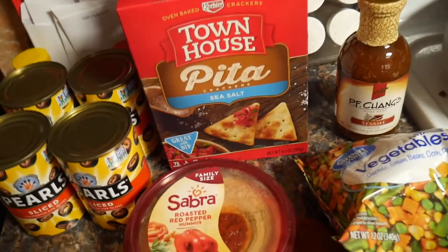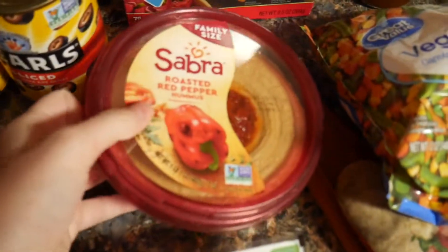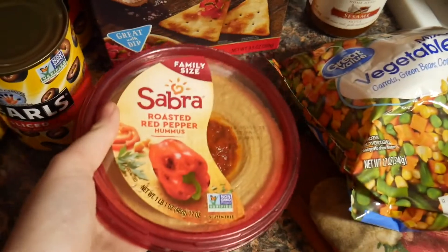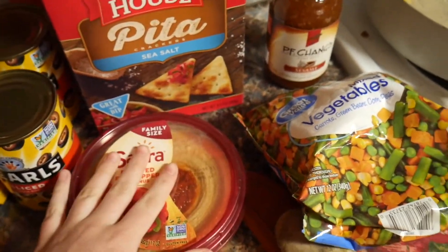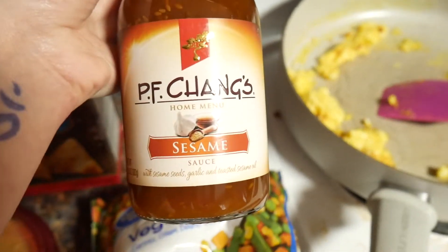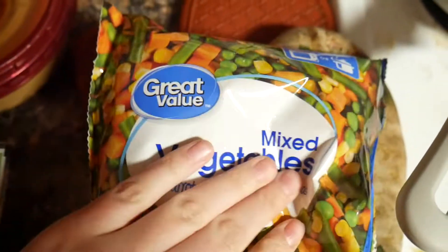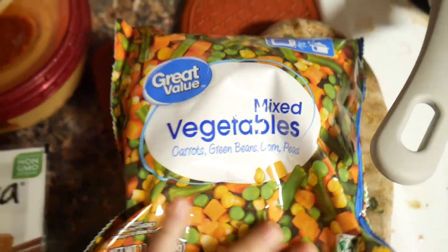And then we got these pita cracker chip things and the roasted red pepper hummus for Connor to take for snacks for work. And then I got this sesame stir fry sauce to make the fried rice and this bag of frozen mixed vegetables.